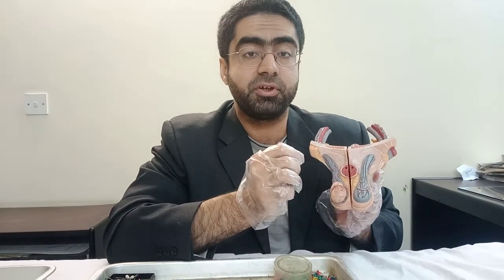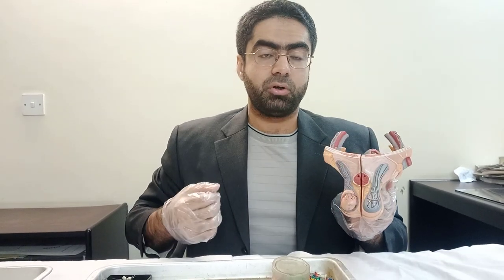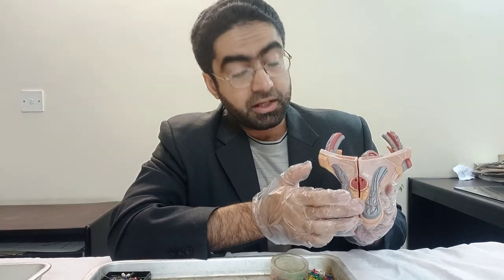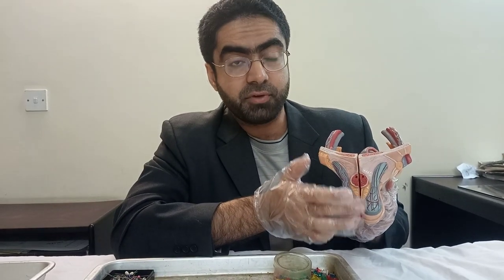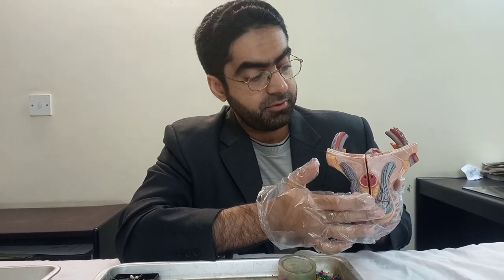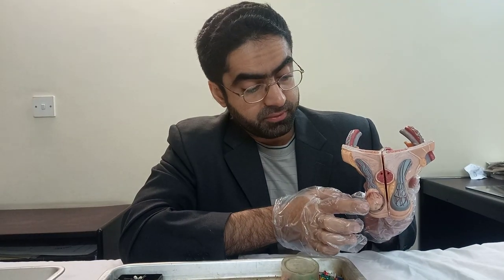And below this, the internal spermatic fascia. These three fascias are actually originating from your abdomen, and this is why when you contract your abdominal muscles you can feel the pull of the testes upward — that's because these three fascias are also pulling on the testes. But once we remove all three fascias, we are then exposed to the testes.